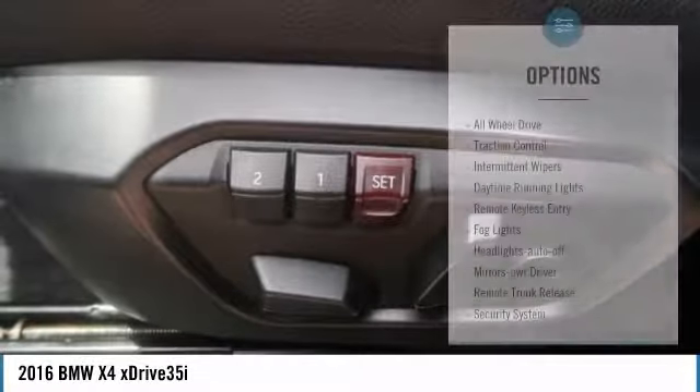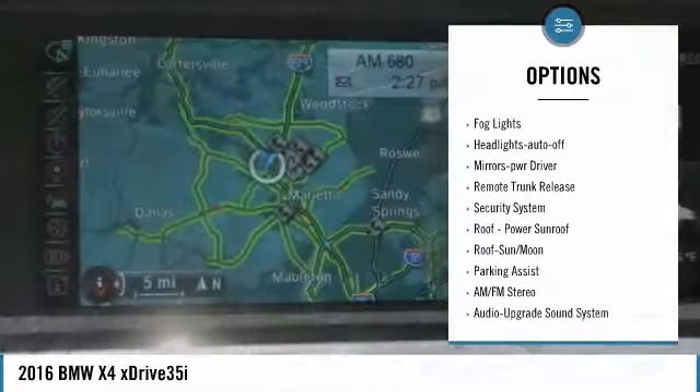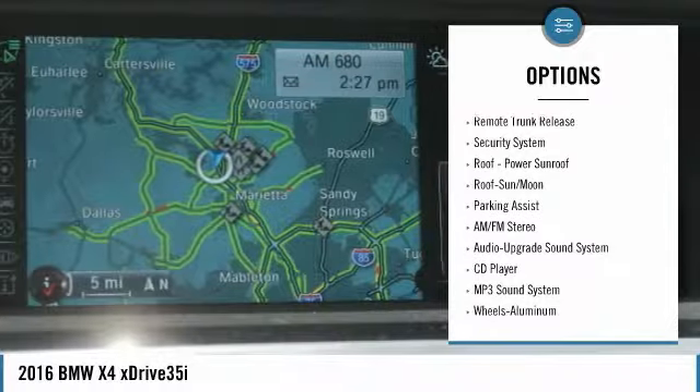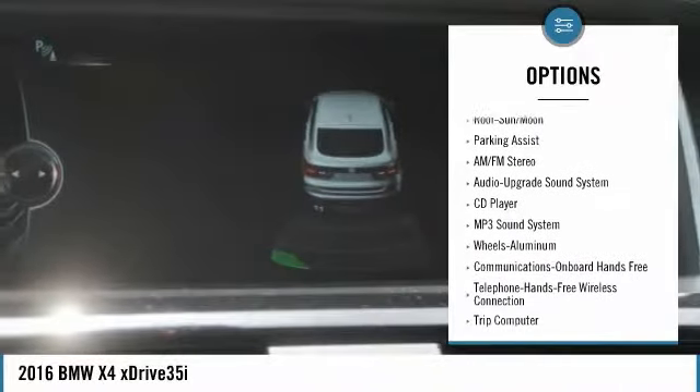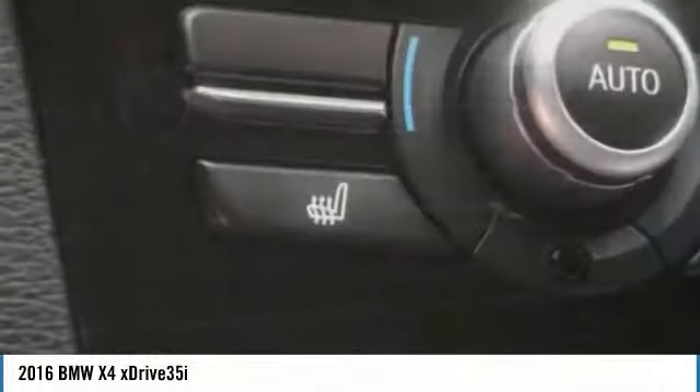Here are some of this vehicle's great options: all-wheel drive, traction control, intermittent wipers, daytime running lights, remote keyless entry, fog lights, headlights auto-off, mirror memory, remote trunk release, and security system.